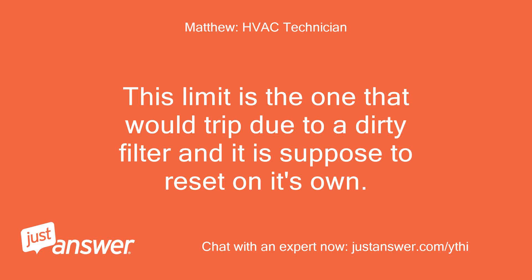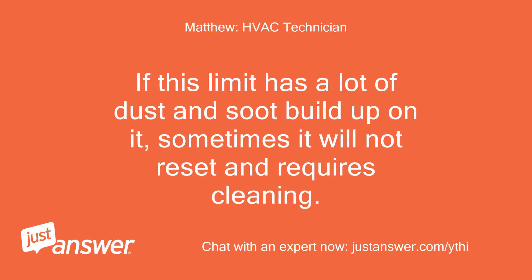This limit is the one that would trip due to a dirty filter and it is supposed to reset on its own. If this limit has a lot of dust and soot build up on it, sometimes it will not reset and requires cleaning.